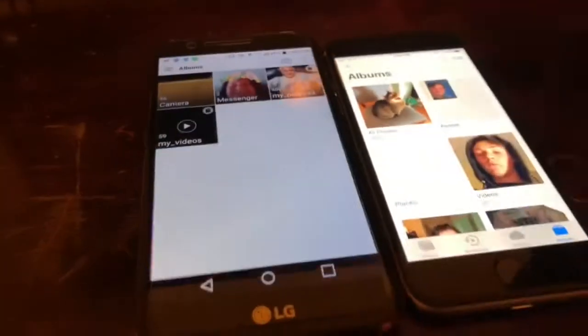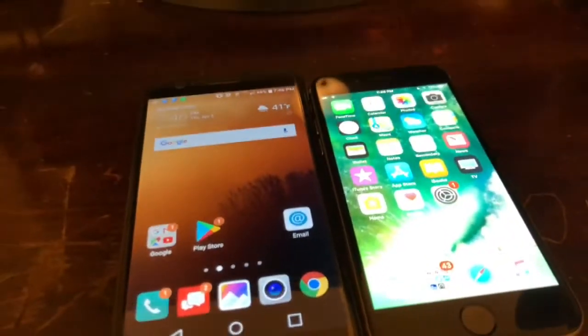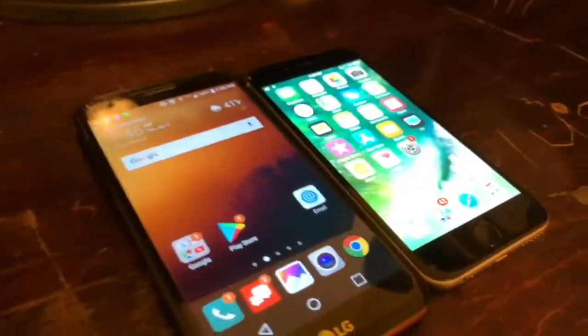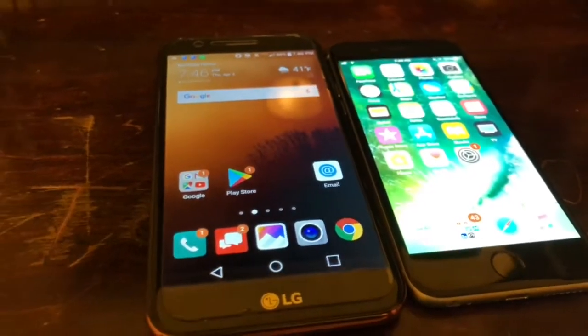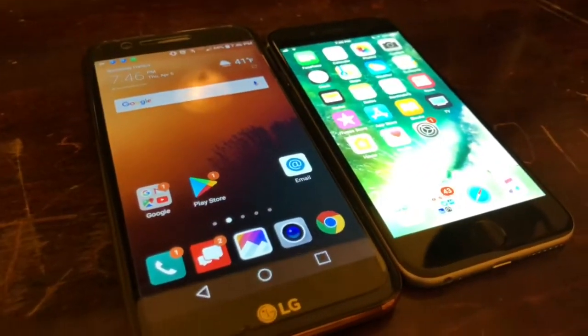Now we're gonna try the gallery — LG K20V takes the win, with the iPhone in second. That wraps up the speed test. I hope you guys enjoyed it — if you did, please leave a like, don't forget to subscribe, and I'll see you in the next tech video. Bye!